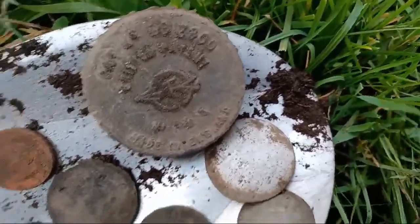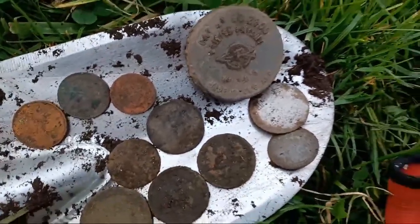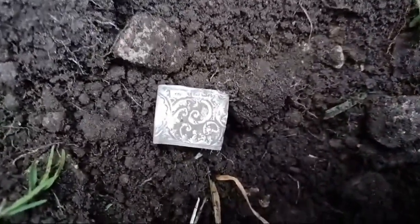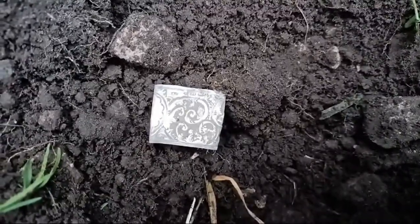But this is what I wanted to show you, because obviously I've gone online to show you something else. After digging this massive hole — look at that — silver! That's a beauty.